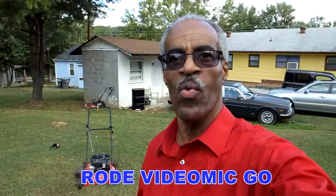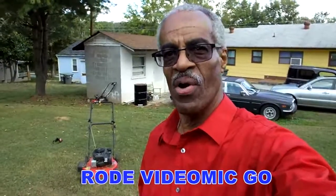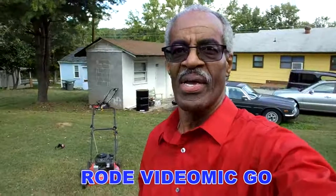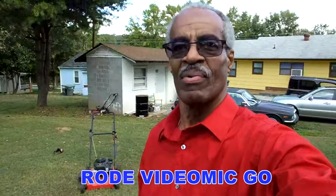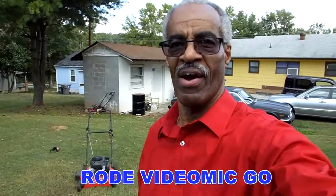Same location, same lawnmower. This is the Rode mic — R-O-D-E Rode mic, VideoMic Go. Can you hear me over the lawnmower? Is it better than the on-camera mic, or do you hear myself and the lawnmower at the same level? Which one's better — the Rode mic or the on-camera mic? I'll call it a total fail when you're interviewing someone in front of the lawnmower.